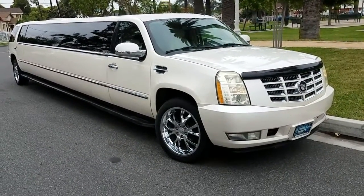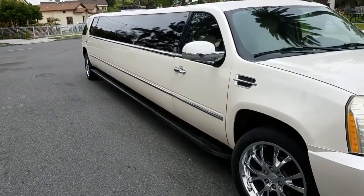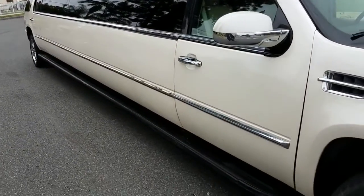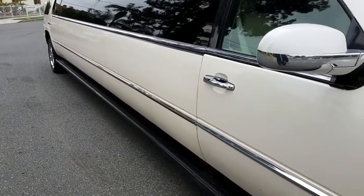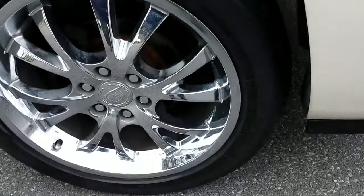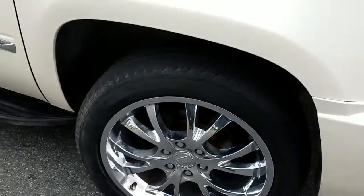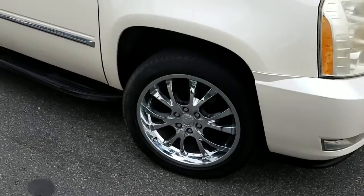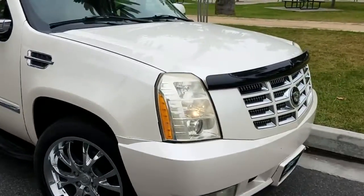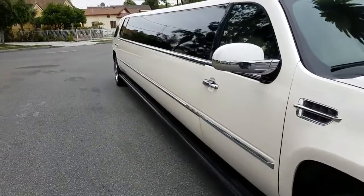Today I'm looking at a beautiful 2007 year model pearl white 200-inch stretch Cadillac Escalade limousine, built by Moonlight. It looks like they're 22-inch wheels — original OEM Cadillac Escalade chrome wheels. This is a real Cadillac Escalade, not a Suburban or a Yukon or anything like that. It's a real Escalade.